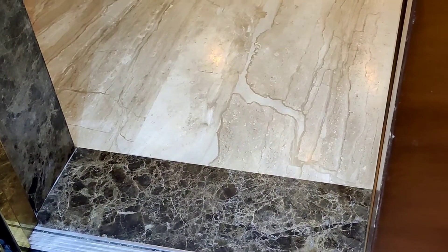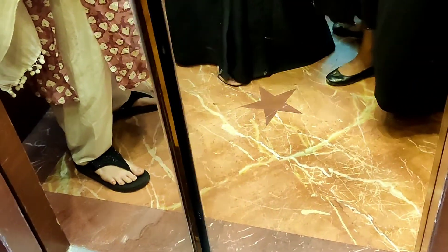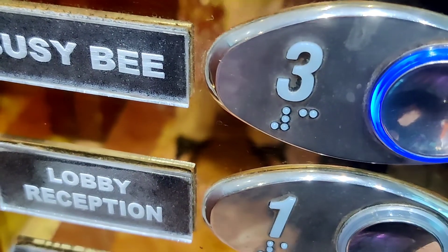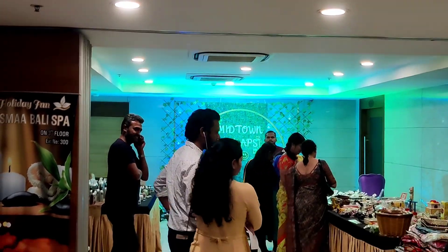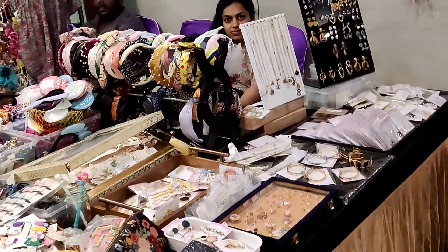We are here at B Block, on the third floor. We have 20 plus stalls. There are small business owners and young entrepreneurs here in Salem. There are 23 stalls in the entrance.